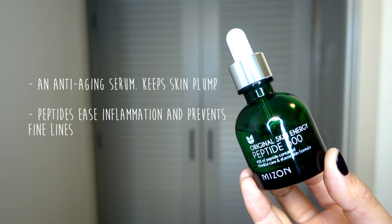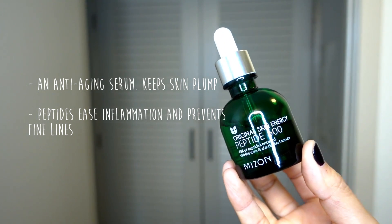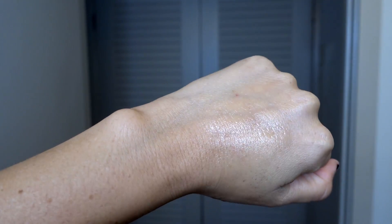The next two products are brand new additions to my skincare routine. The founder of Peach and Lily, Alicia Yoon — and if you know anything about me, you know I get all my products from Peach and Lily, I'm just a huge fan, not sponsored but I love them — she personally recommended these products. The first one is Mizon Peptide 500, a lightweight serum that's good for fine lines and wrinkles. I'm a little older than a lot of you watching, so you're going to see a lot of products targeting fine lines because I'm trying not to look like a raisin in a couple of years.